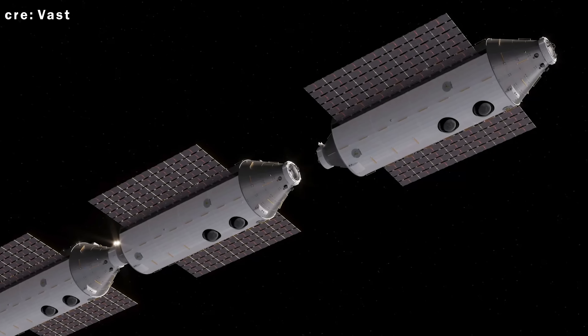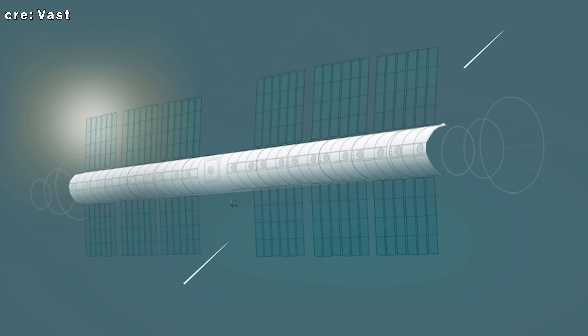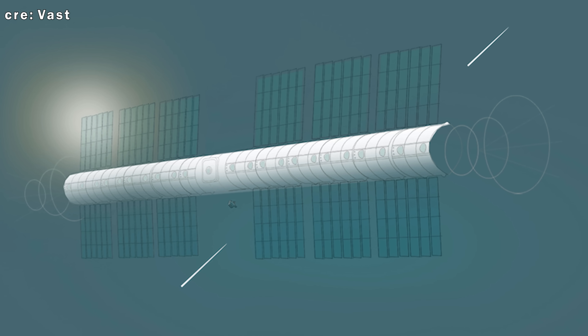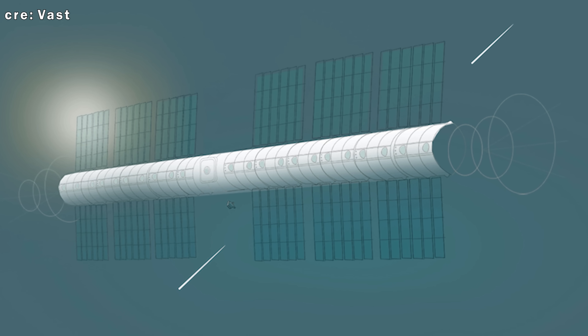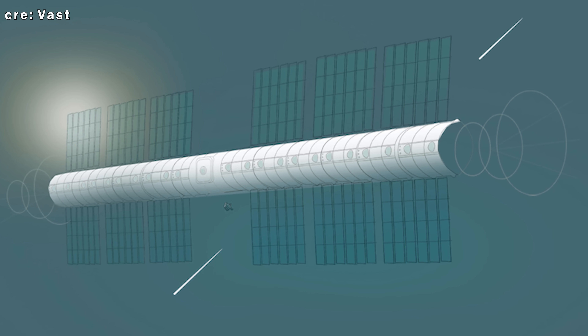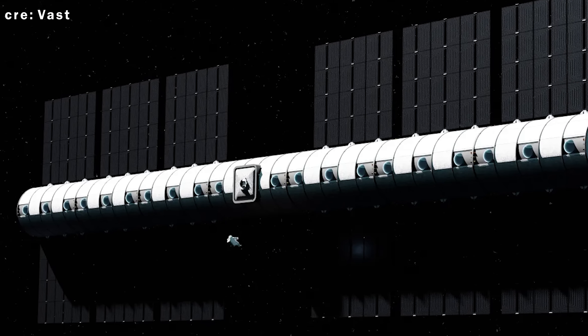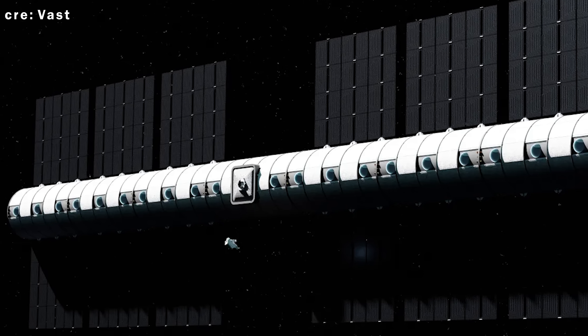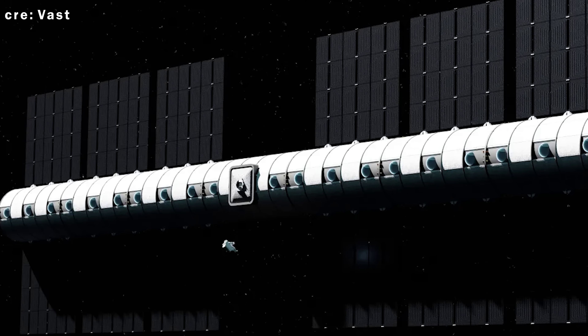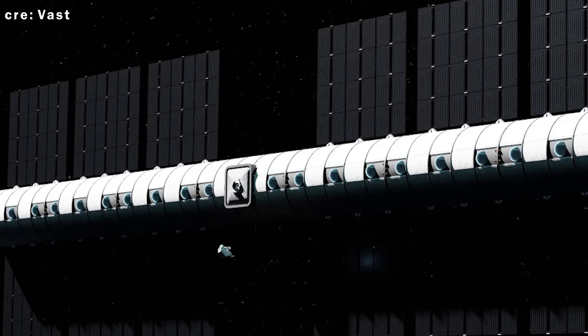But it doesn't stop there. Haven Two is just the beginning. This project is Vast's first step toward its long-term goal: building a 100-meter long, multi-module, spinning artificial gravity space station. And just to be clear — yes, that would make it the first and only station, public or private, to offer artificial gravity in orbit. Ever.